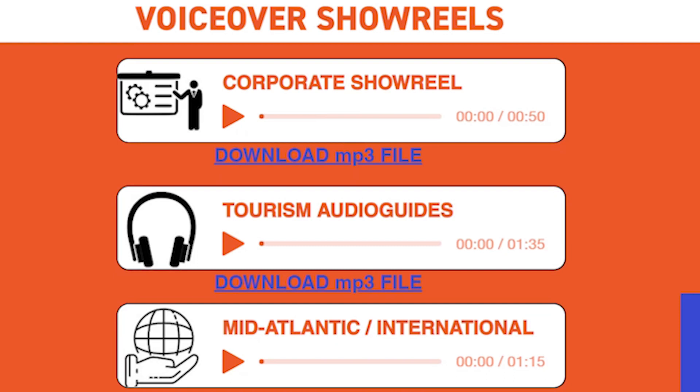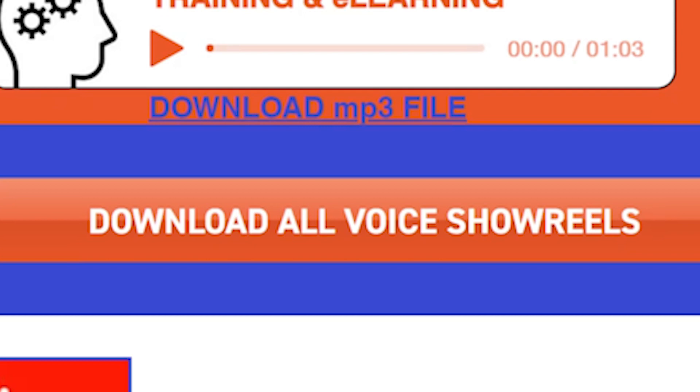Once you've got your showreels sorted out, make sure they're very clearly laid out on your homepage and easy to play on your website. Use an up-to-date website creation system like Wix, the one I use. You don't want to ask people to download Flash or some old nonsense like that. You must also make sure it's very easy for people to download both individual voiceover showreels and, with one button, the ability to download your whole set of showreels for their files.